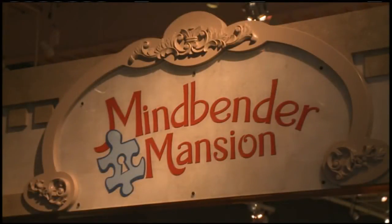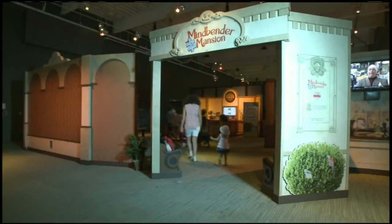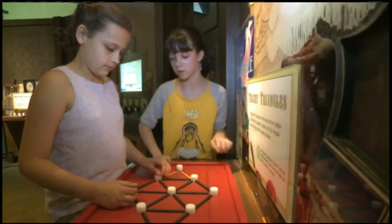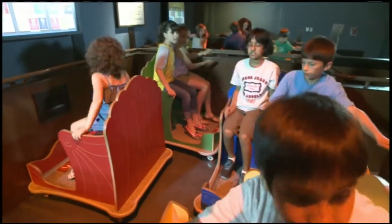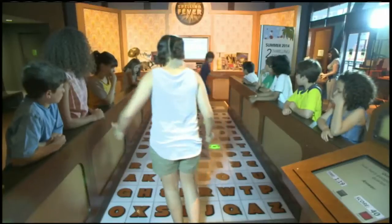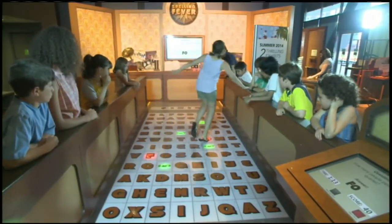Mindbender Mansion is an awesome exhibit presented by Travelers. Inside there are over 40 games, brain teasers, and puzzles that you can move through the rooms and unlock. At the end of the exhibit, you can unlock the clues to become a member of the Mindbender Society. In addition, there are five group games and puzzles where you have to work as a team to figure it out, which is a lot of fun for people of all ages. Now this one right behind us is Spelling Fever, which I cannot wait to get into. It's got a little disco theme, it asks you a trivia question, and people will shout from the sidelines what the answer is, and you have to spell the word out — you are actually like the pawn in the game. Lots of fun.